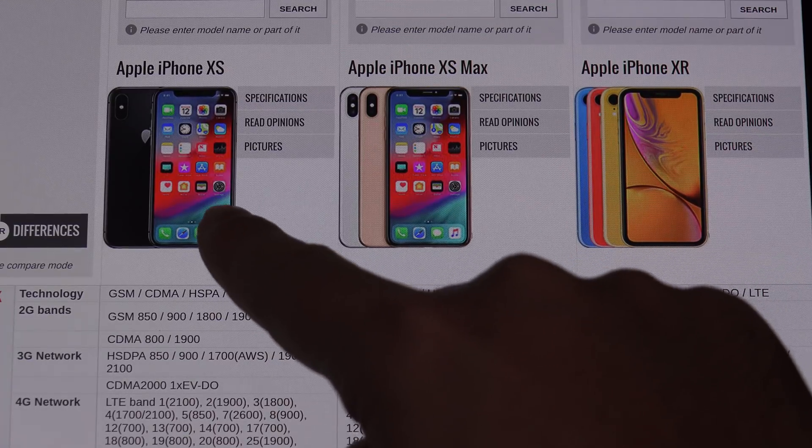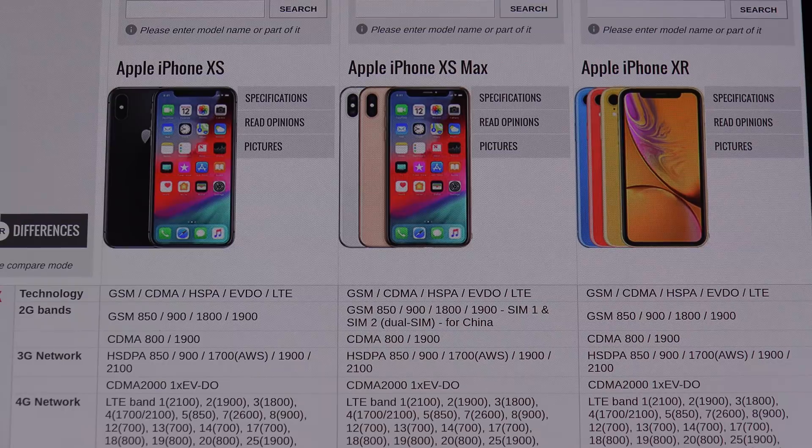Here we've got the XS — that's the $1,000 flagship entry level with 64 gigs of internal storage and an OLED display. You can step up to the more expensive 6.5-inch XS Max, or step down to the XR, which has an IPS 720p display, a little under 800p — that reminds me much of 2012.